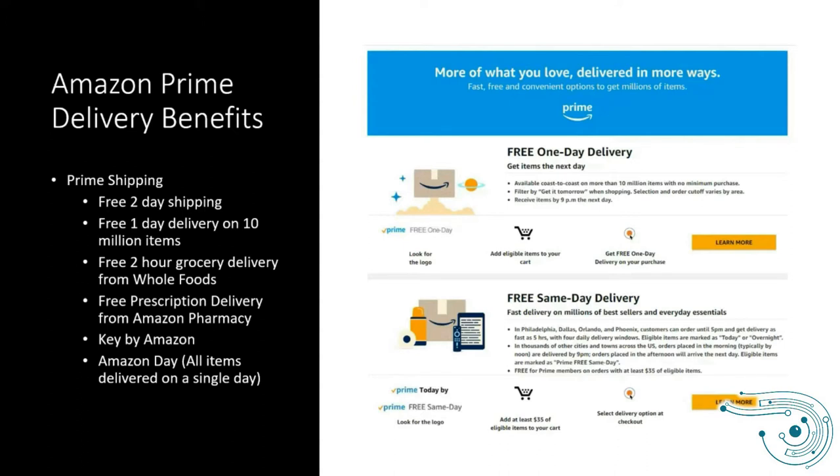In areas where Amazon recently joined with Whole Foods, Prime members may have access to free two-hour grocery delivery. In the Birmingham area there is a Whole Foods, so that service is available there, though availability throughout the rest of the state may vary.